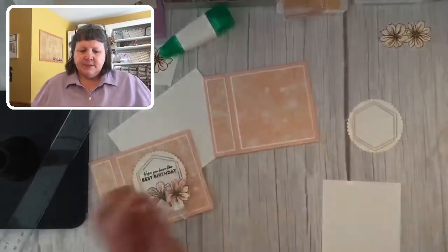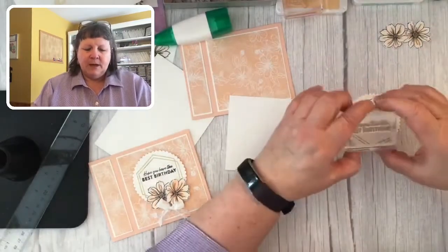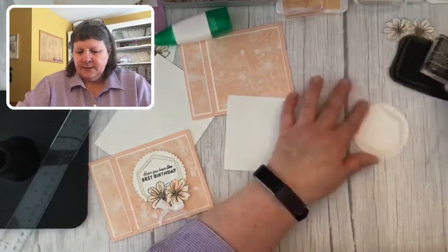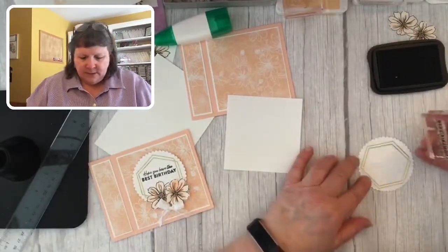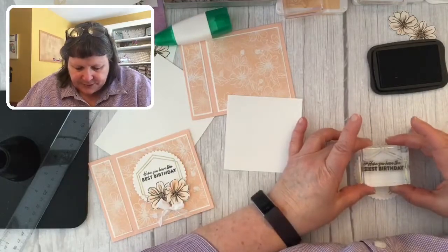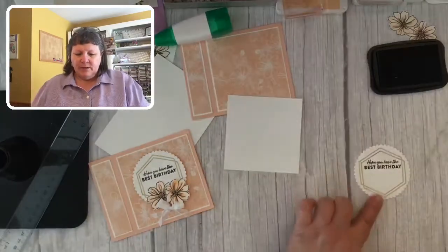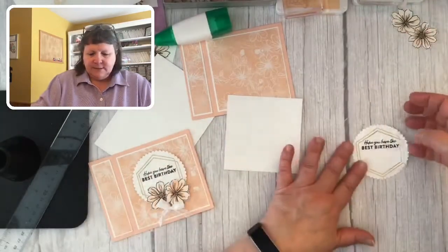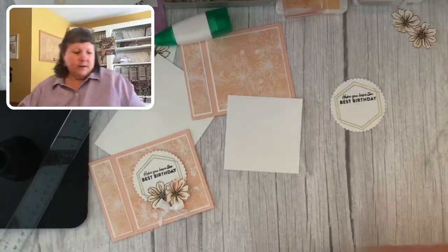I love these gold accents. We're going to use 'Hope you have the best birthday' from the stamp set. Let me ink this up. I want to make sure I get it straight — it's a solid stamp so I'm holding it in place for a minute. That came out great!